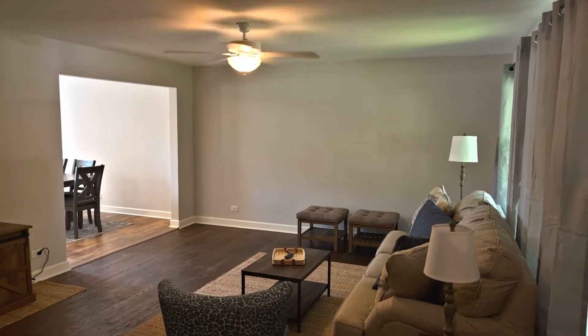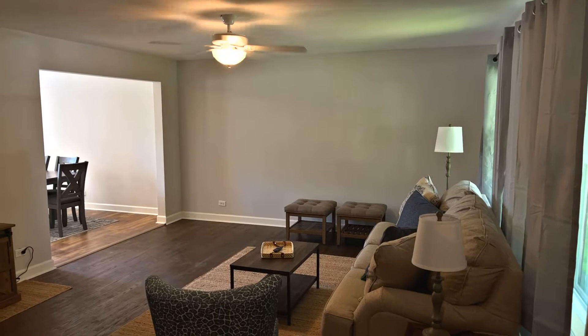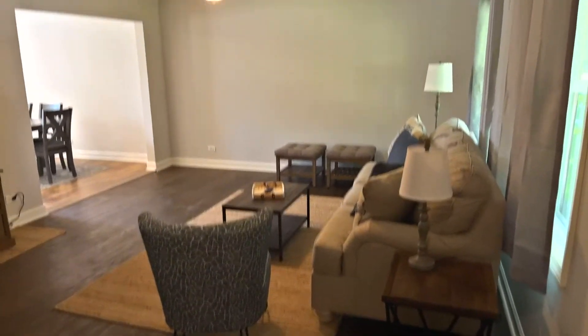Recently rehabbed. I think my audio might have cut out — I hope we're still here. Recently rehabbed. Hardwood floors in the living room. New windows throughout. Just about everything you're going to see in here is new.